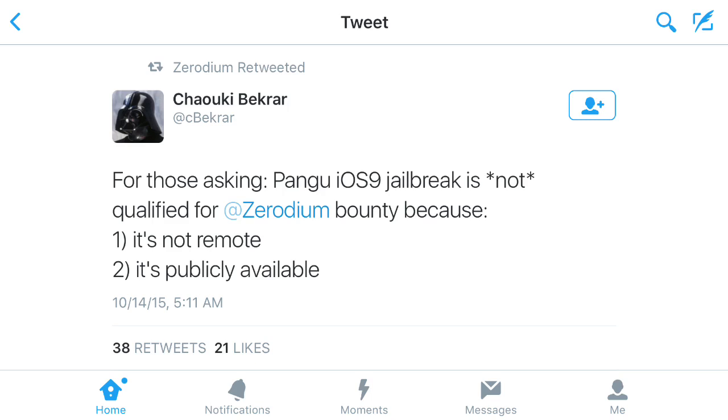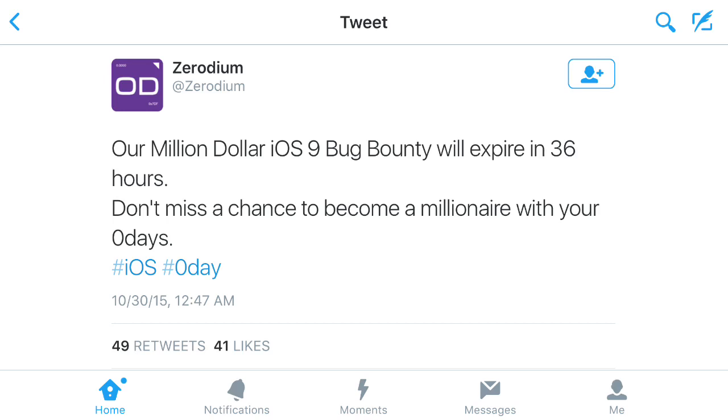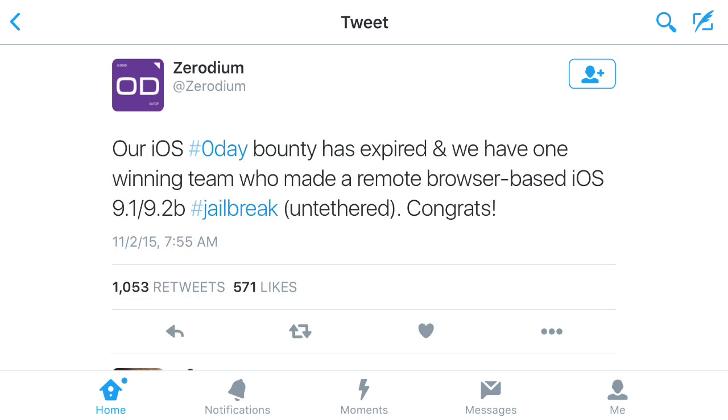They also posted another tweet saying their $1 million iOS 9 bug bounty will expire in 36 hours. At that time, nobody had found a remote jailbreak. With 36 hours left, if nobody gets it, nobody gets the prize. As you can see it says 'don't miss your chance to become a millionaire — where are your zero-days?' Zero-days I think just refers to the exploits. Nobody had found it yet with 36 hours left.